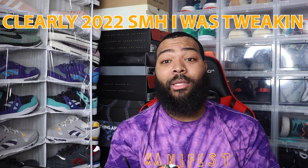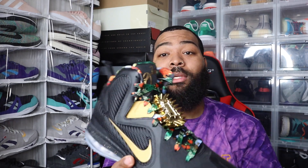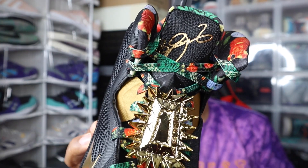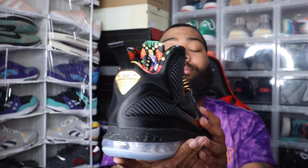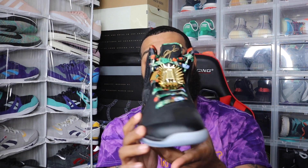At number seven is a shoe I never thought I would own because originally these were just a sample or PE, and your money had to be way up to get a pair. I wasn't paying that much for shoes, but luckily Nike dropped these — I believe it was 2022, a day after my birthday. We have the LeBron 9 Watch the Throne. The only difference between this and the PE pair is the bottom doesn't glow in the dark, but I'm not tripping — not everything has to glow.